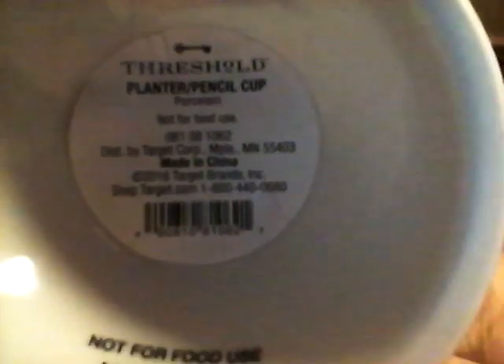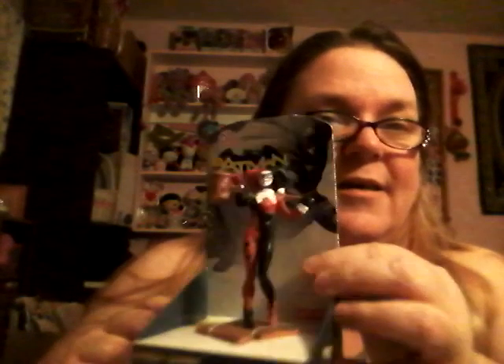If you follow me on Instagram, you know I found this — she's so adorable. Somebody had her on their Instagram, I saw her and I had to have her. She is called a ceramic girl vase, not for food use, by the Threshold brand.